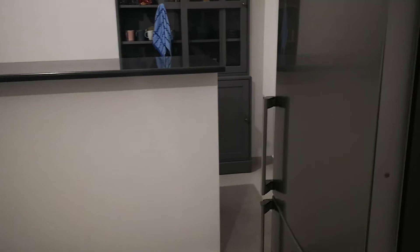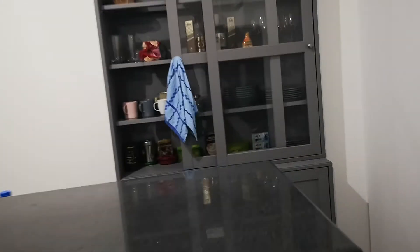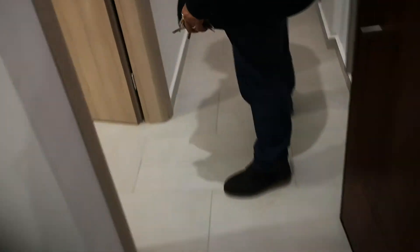This is the first floor apartment. They are using it as a showroom. It's exactly the same size — we can get an idea of how the apartment can look furnished. It's a little bit more cozy.